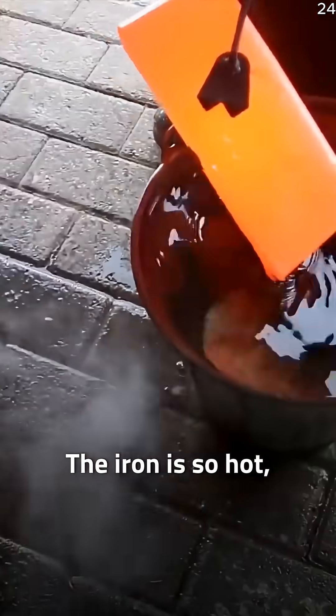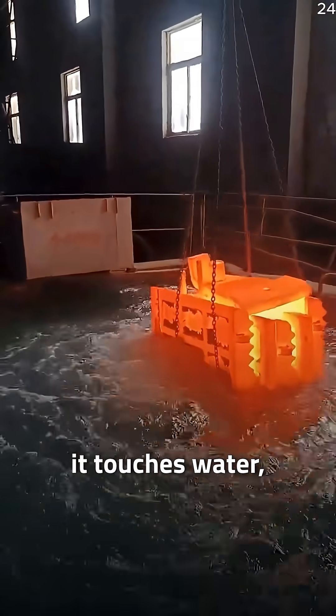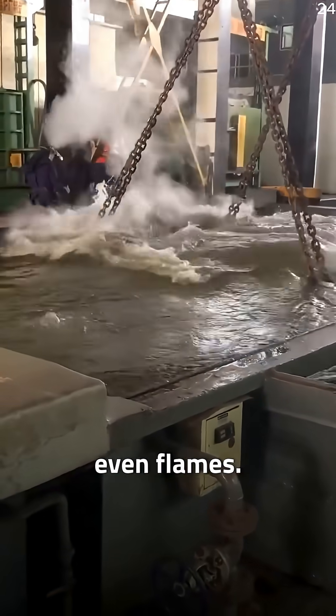The iron is so hot — often above 1,500 degrees Celsius, 2,700 degrees Fahrenheit — that the moment it touches water, the water instantly boils, releasing steam, shockwaves, and sometimes even flames.